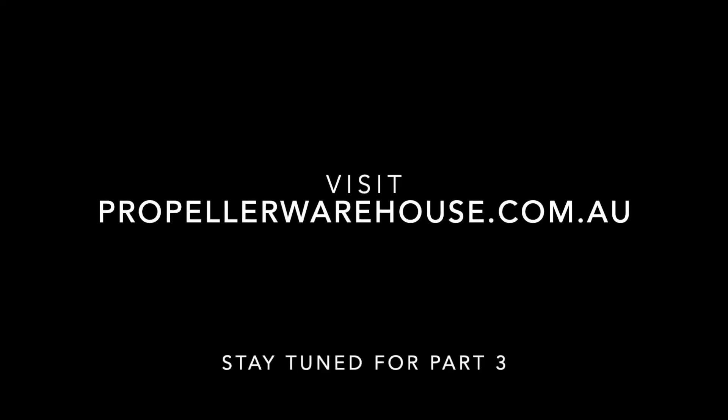That concludes part two. The next part will be 40, 50, 60 horsepower, so make sure you tune in for that.